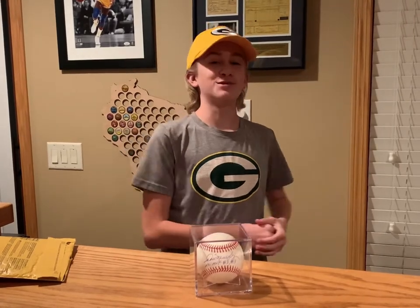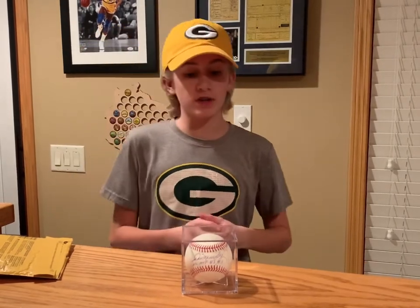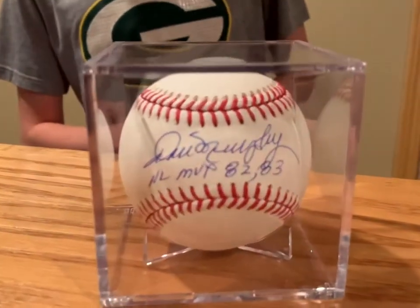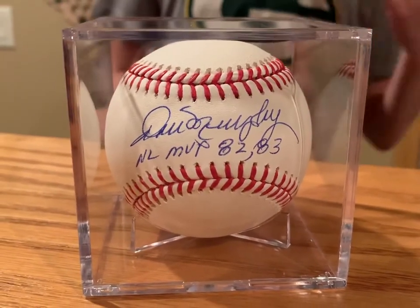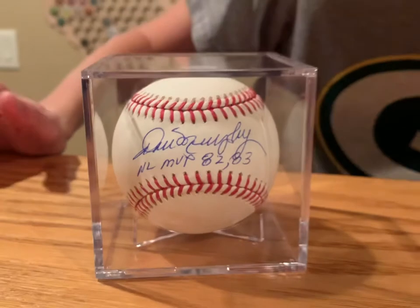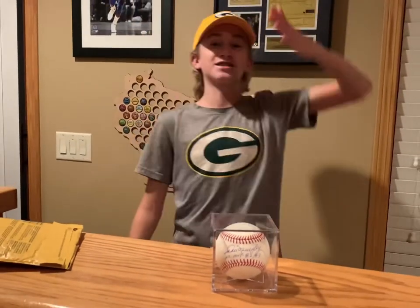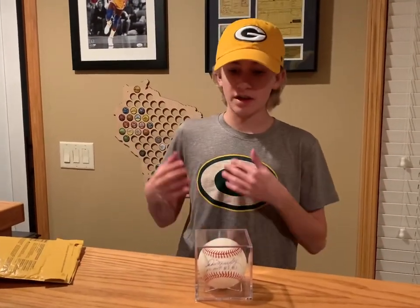The second clue was that this player played for the Atlanta Braves for a long time and for the Phillies for a short period of time, and played in the late 70s, 80s, and early 90s.